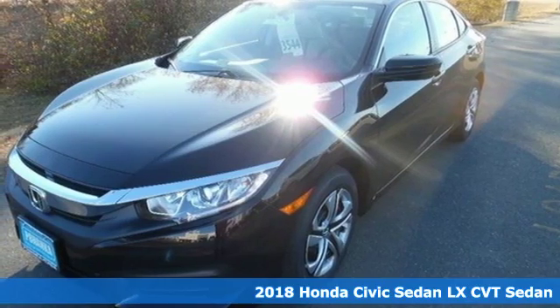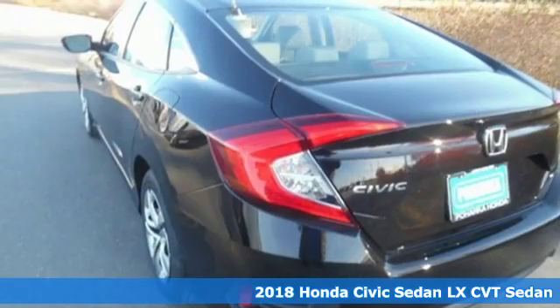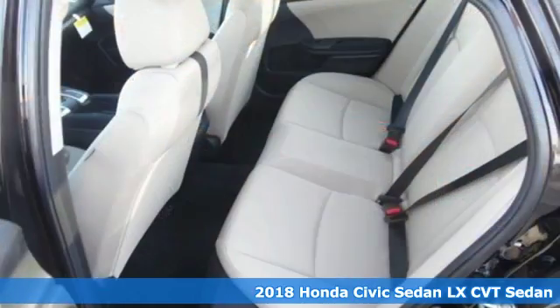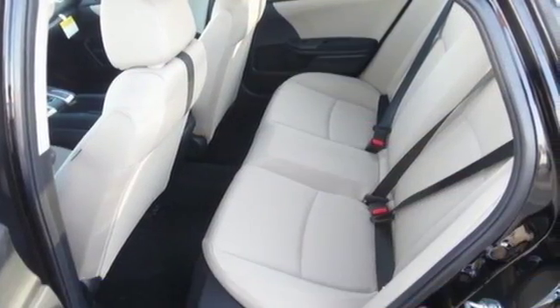It's a new 2018 Honda Civic Sedan. Honda has a world-renowned reputation for reliability, plus it offers an exciting list of features.